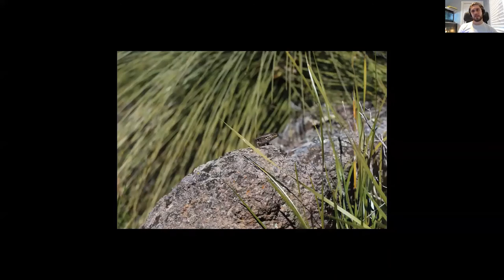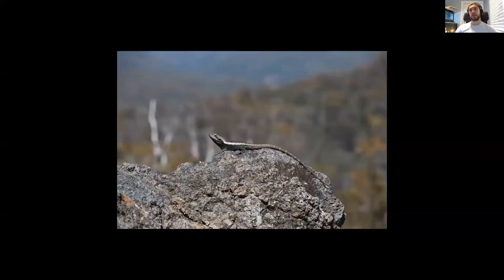That's one of the white skinks I mentioned - much darker than a lot of the ones I've previously seen. Quite a few of the ones up there were similarly dark.